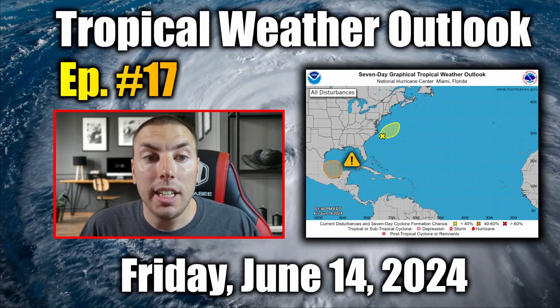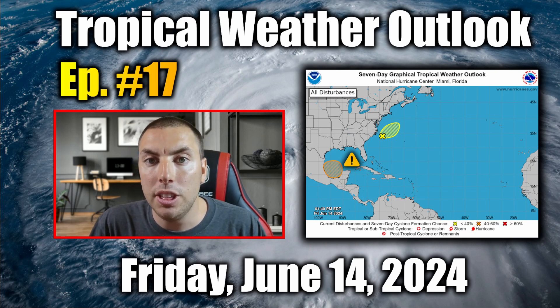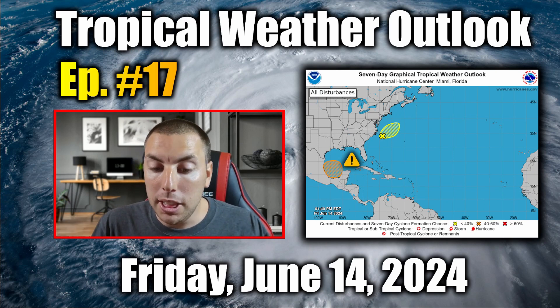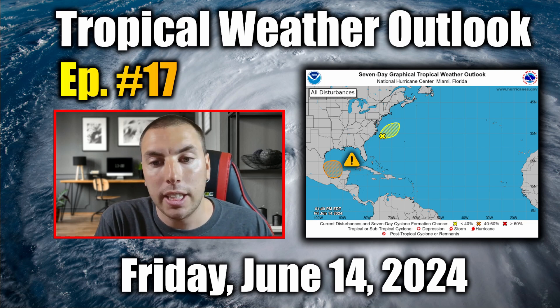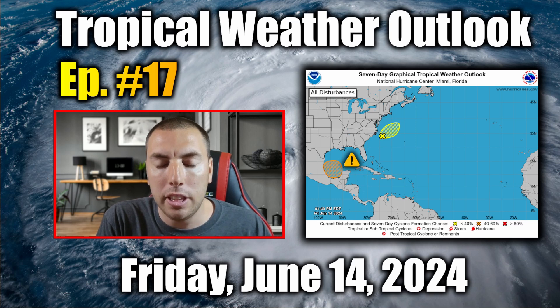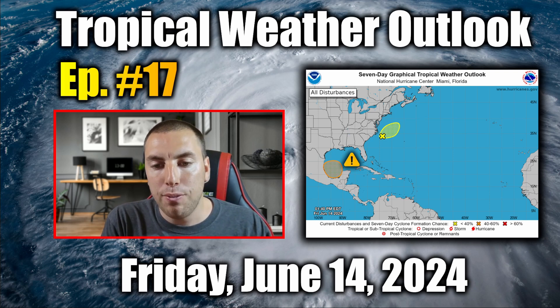If you enjoyed today's detailed tropical weather outlook and discussion on our area of interest in the southern Gulf of Mexico, please be safe, folks. This is going to bring a lot of heavy rainfall and significant catastrophic flooding. You don't need a named storm necessarily to get something like this — all you need is a storm to move slowly, pick up a lot of moisture, and it's game on.